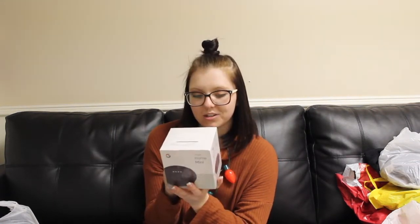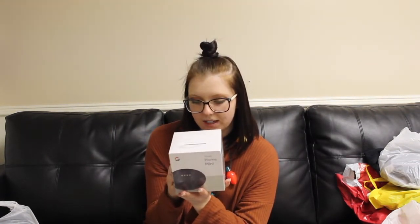Besides the Keurig, I did find a Google Home Mini that was on sale for $25 — it normally runs about $50. I'm excited to use it because it's like a speaker. I think you can hook it up to your phone and call people, kind of like an Amazon Echo but a less expensive, much smaller version. After Target we went to Walmart, which was probably the busiest store of all.